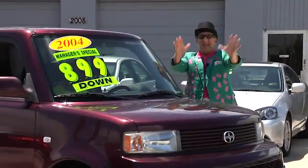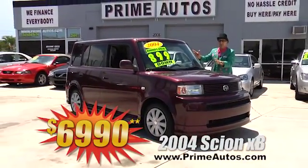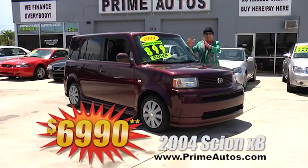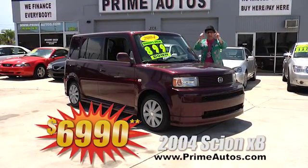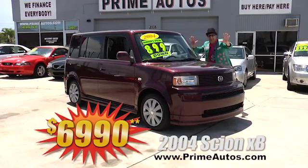Prime Autos has super low down payments on the sporty crossovers too, like this super sharp 04 Scion XB with the automatic, cold AC, CD player, and more — $899 plus tax down, and only $6,990.